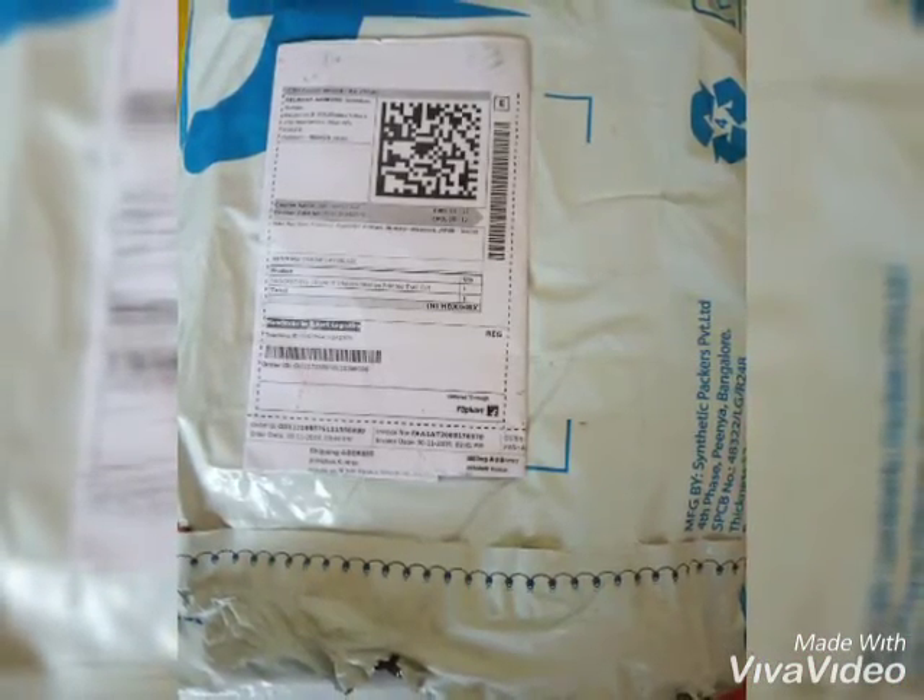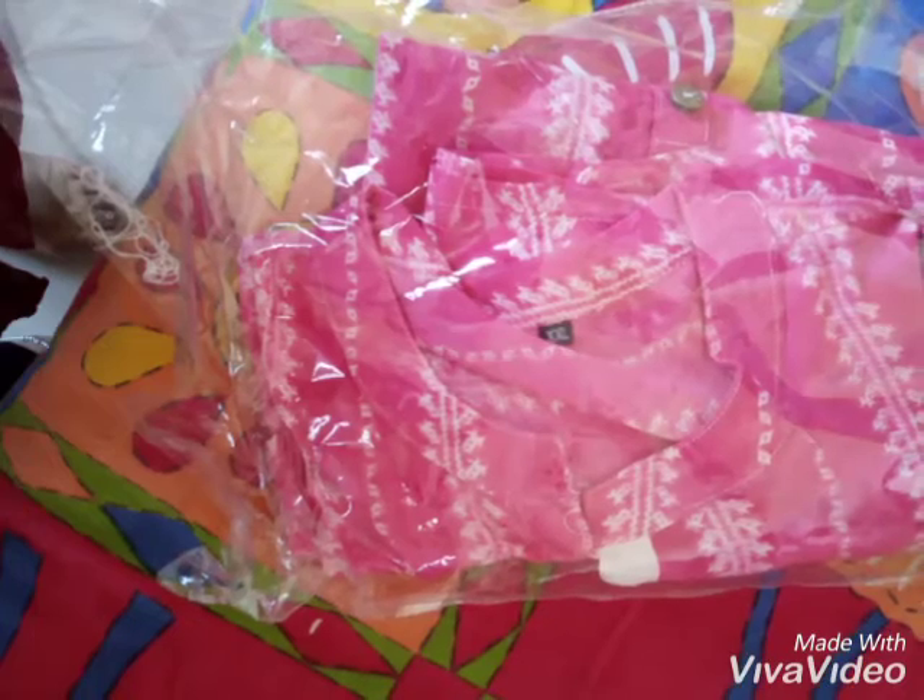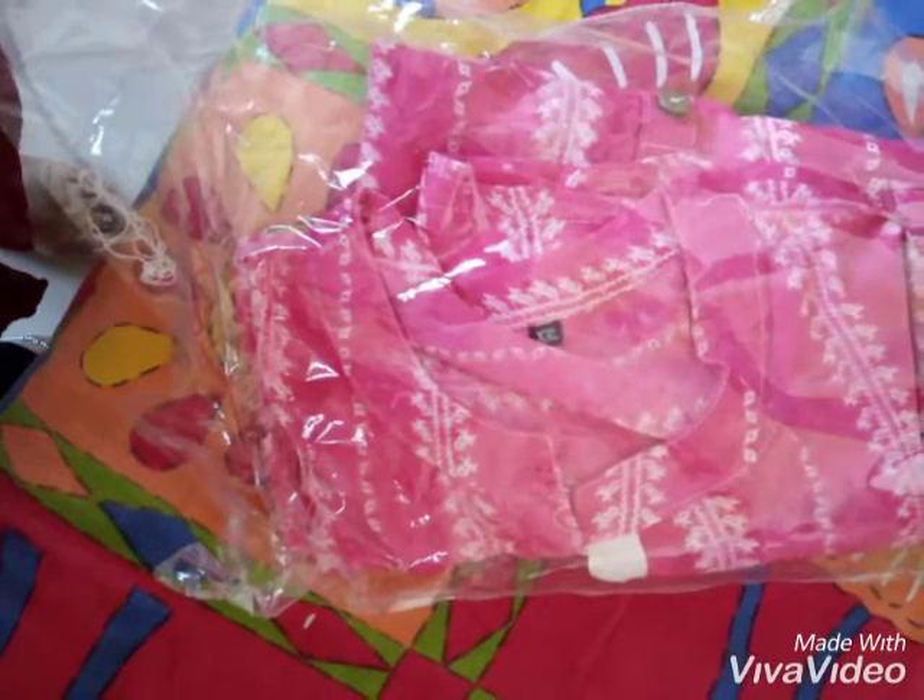You can pair it with leggings or white palazzo. It will look great, and the first thing is they are very trendy.